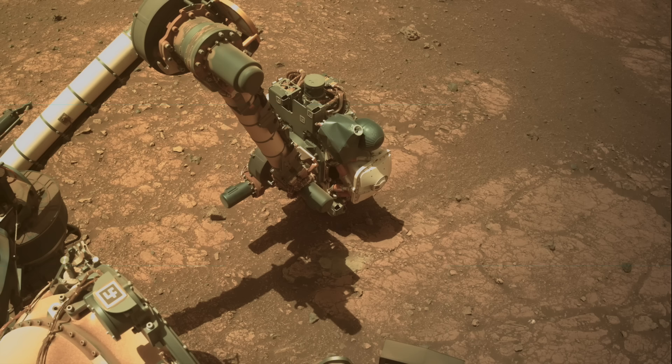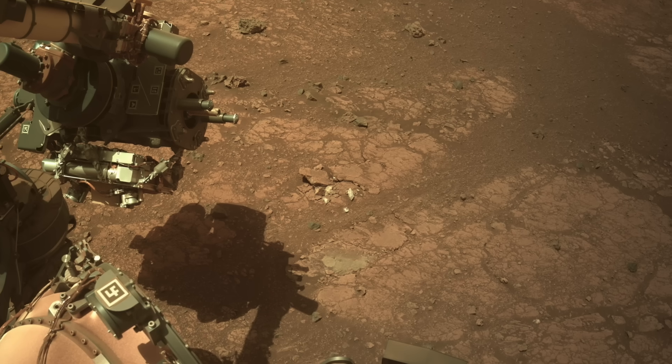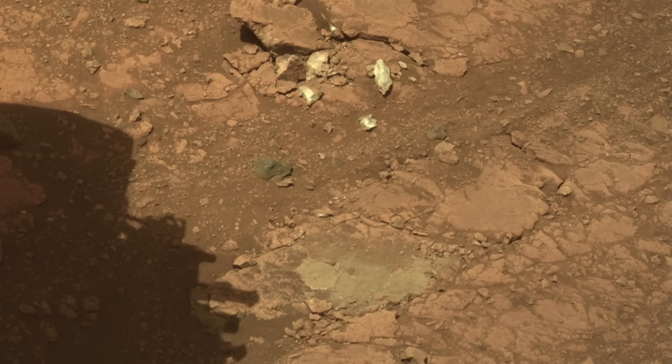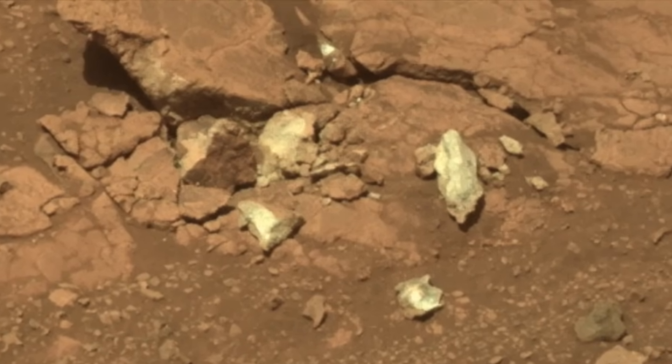Back at the scene of the failed drilling operation, there's now a cluster of rocks that clearly stand out from the rest. The abrasion patch, which exposed the interior of a nearby rock, provided no visible hint of anything unusual about the rocks here. But whitish rocks in the Martian landscape are unusual.